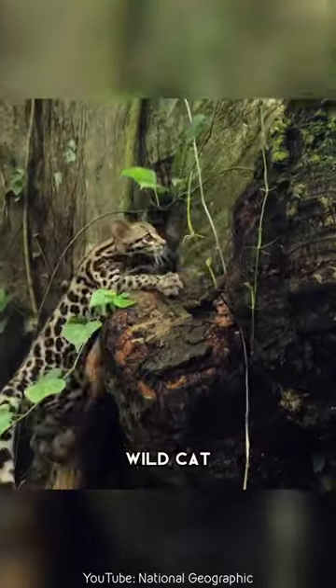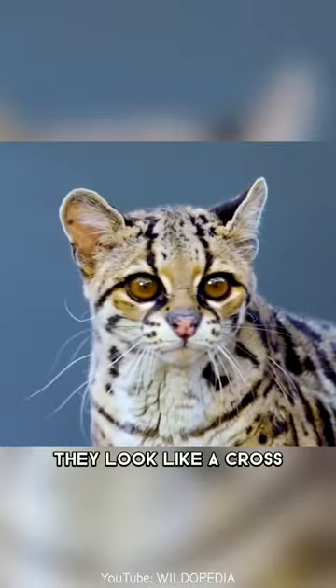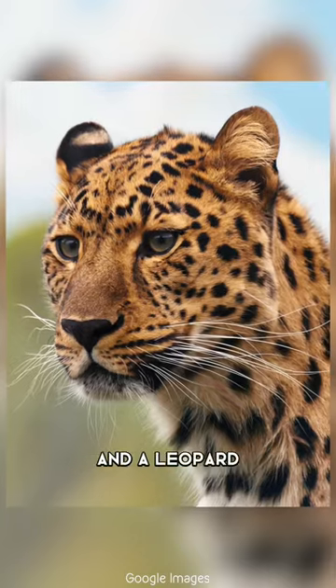The Margay is a small wild cat native to Central and South America. They look like a cross between a house cat and a leopard.